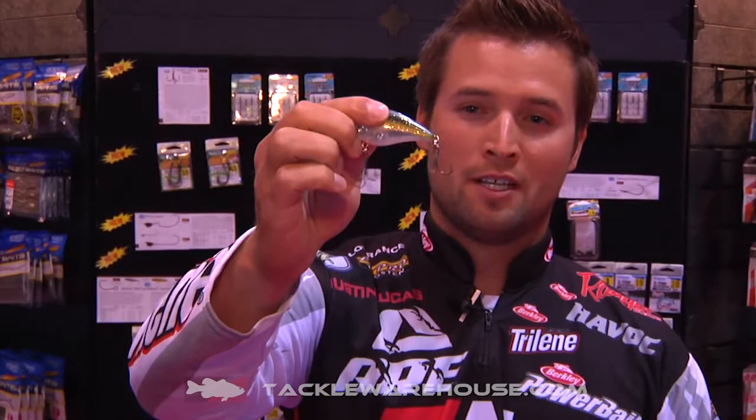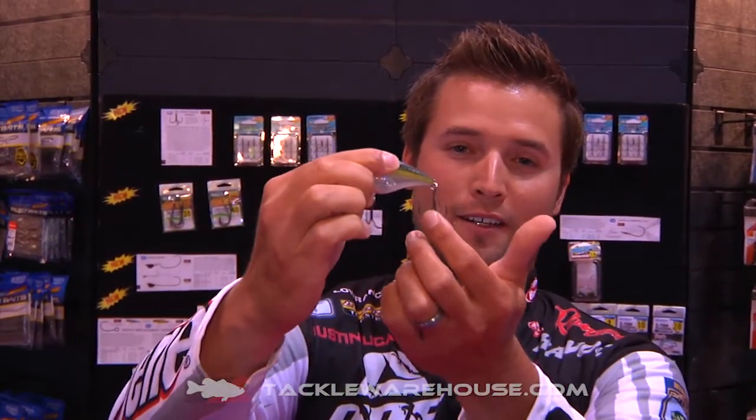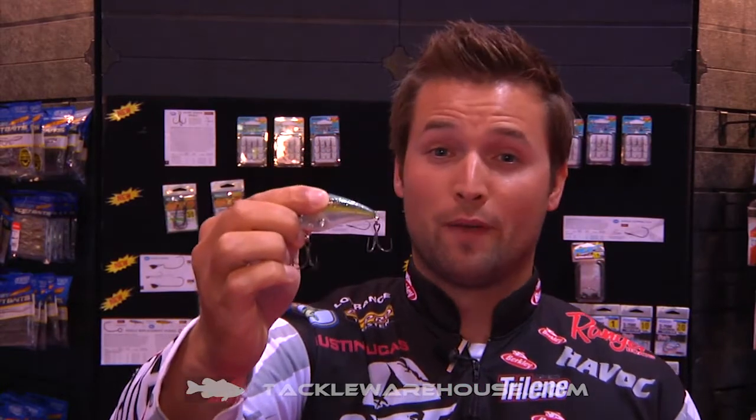It's gonna be hard to see, but if they can get a close-up — the hooks right there, completely spread at 150 degrees. Nothing else like this on the market, and it's gonna put more fish in your boat. Just a really cool product from Owner — check it out.